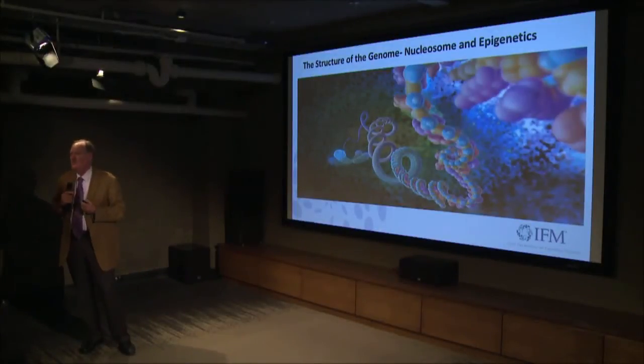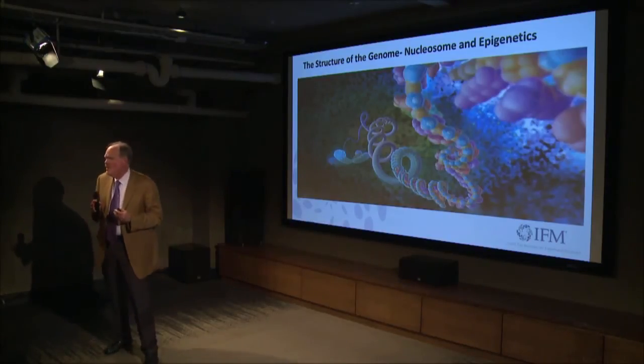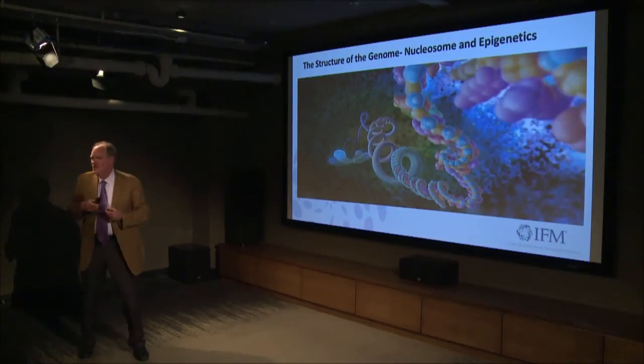This sounds like a little bit of woo-woo stuff, but now we have the tools to really measure this, to quantify it, to replicate it — and it becomes suddenly science. Now it's accepted.